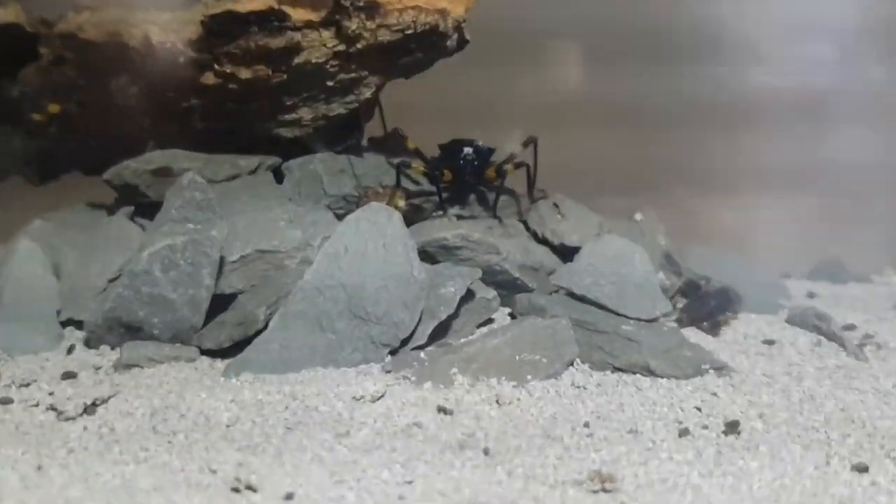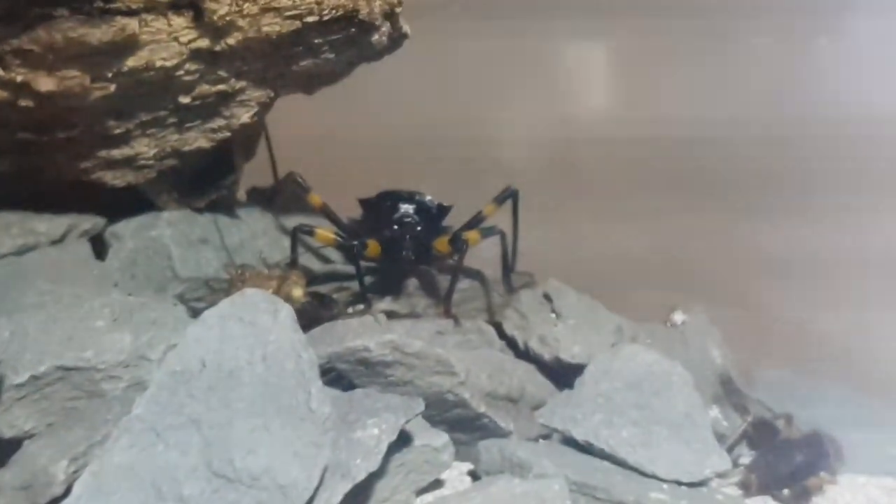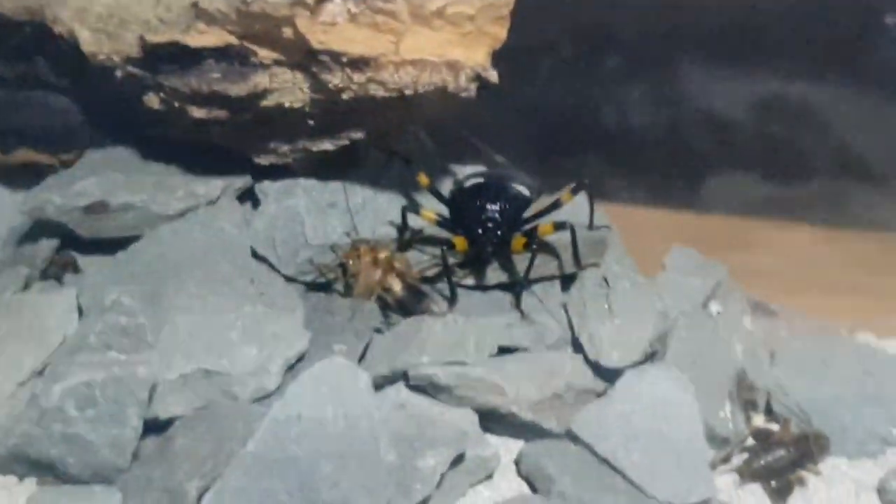These are my white spotted assassin bugs. This one here that you're looking at is the only one that's molted into an adult at the minute and displays the white spots, as you can just see there on the back. These ones are still in the nymph stage, although it shouldn't be too long before they actually molt out to become adults.